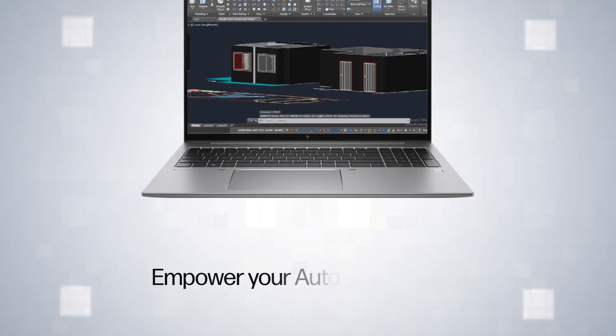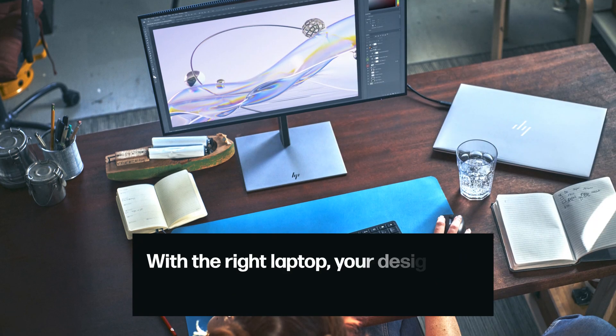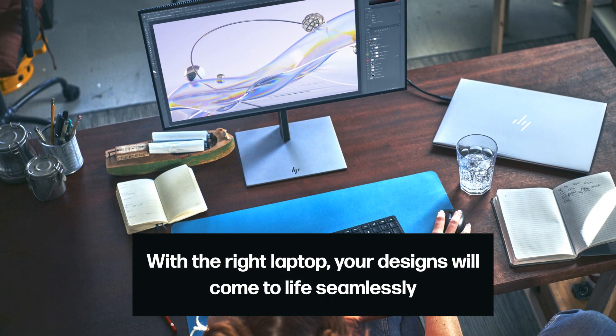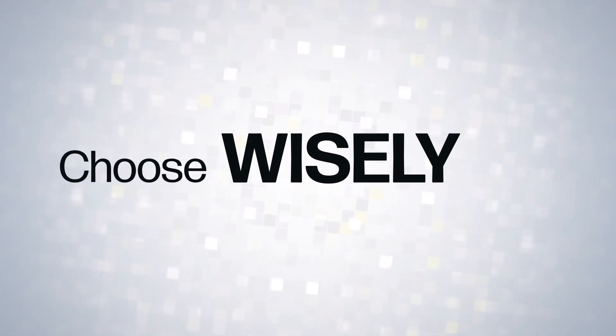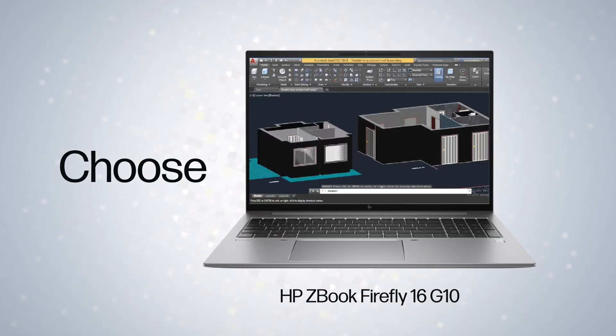Empower your AutoCAD work by understanding your needs. With the right laptop, your designs will come to life seamlessly. Choose wisely — choose the HP ZBook Firefly 16 G10 mobile workstation.